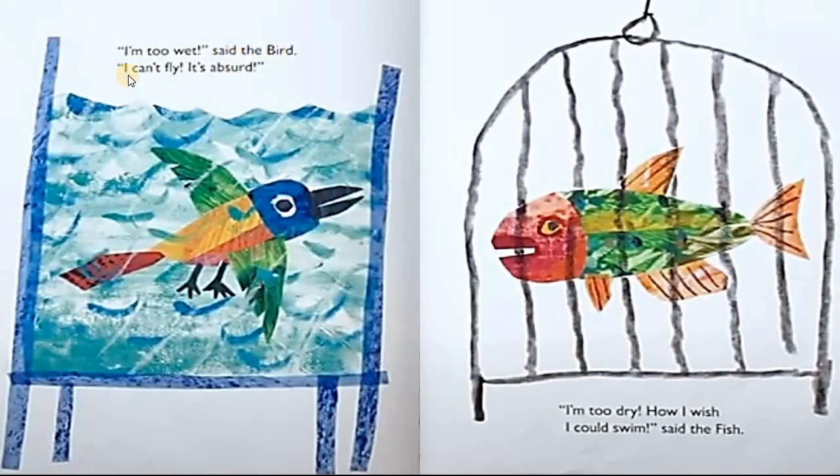I can't fly. It's absurd. I'm too dry. How I wish I could swim, said the fish.